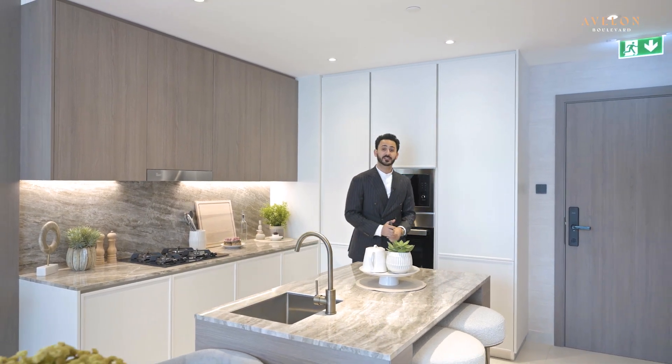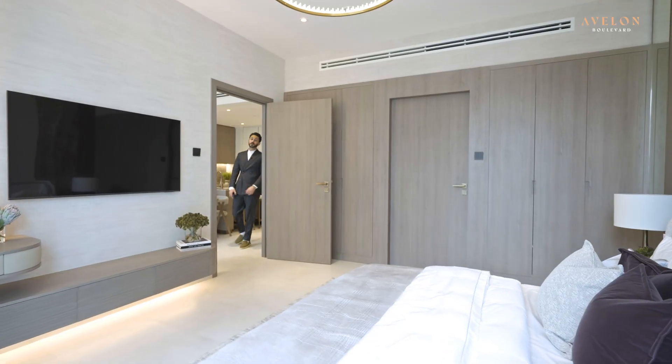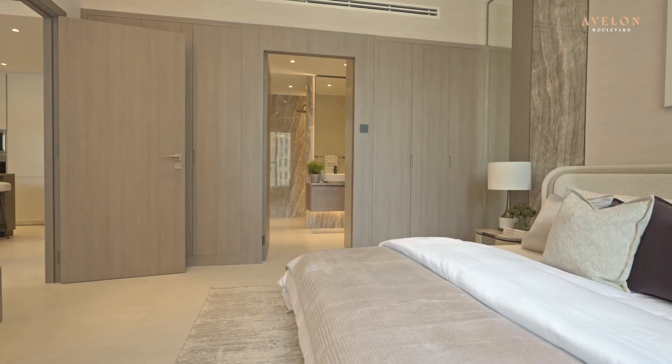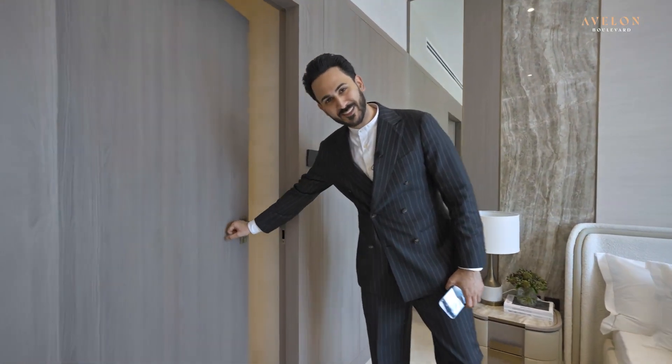I'll take you guys inside the bedroom. The bedroom comes with fixtures — three cabinets on the left, three on the right. And let's not forget Schneider fittings. And this is how the bathroom looks like.